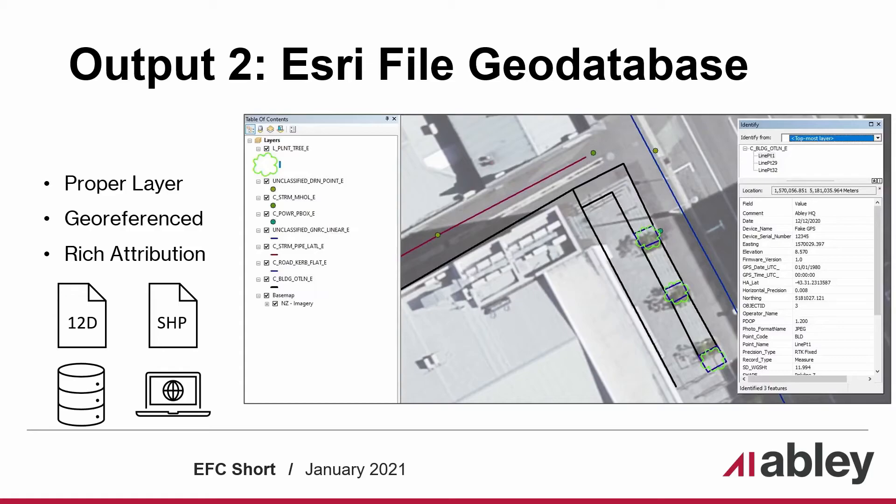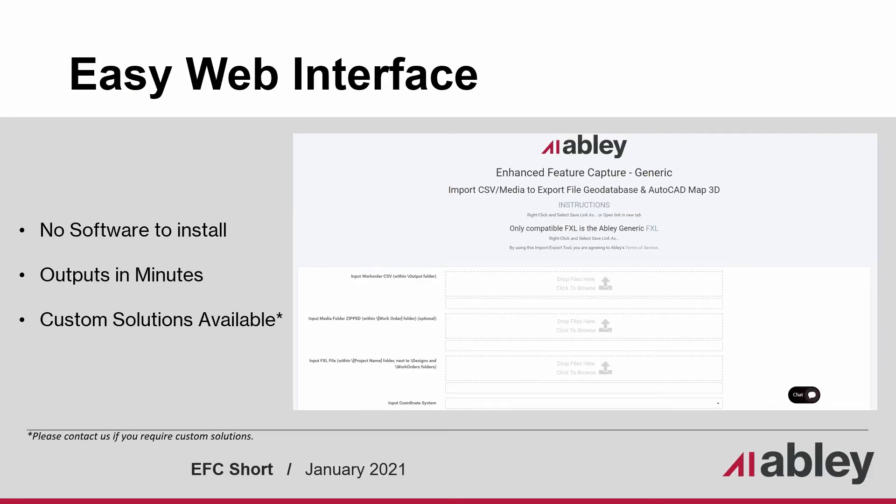And the compatibility doesn't stop there. We are ready and willing to provide custom formats, so feel free to reach out if you need something else. Enhanced Feature Capture is easy to use — there is no software to install and your output files are returned to you in minutes. The examples shown in this presentation are using our generic version; however, the survey kit template and mapping to your desired layering is fully customizable and password protected.